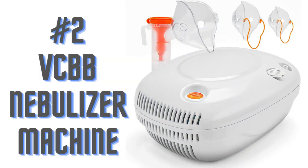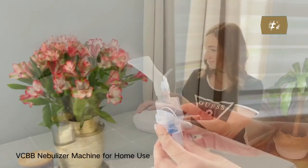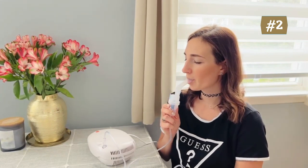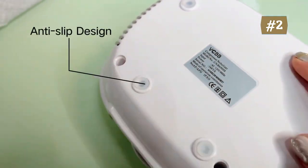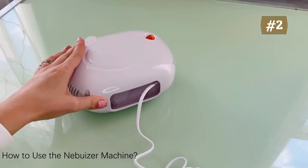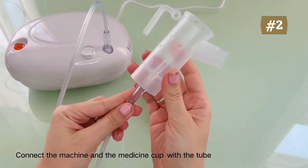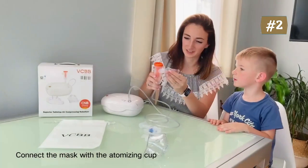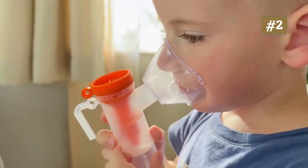Number two: VCBB nebulizer machine. Nebulize liquid and inhale for effective home nebulization and direct interface — particularly ideal for those who need it several times per day. It can be used anywhere and anytime; lightweight, portable, and great for kids and adults at home or while traveling. When facing any breathing difficulties, no matter how small the baby is, they will be comfortable if you adapt the amount to their needs. It reduces side effects by delivering fluids directly to the affected area.